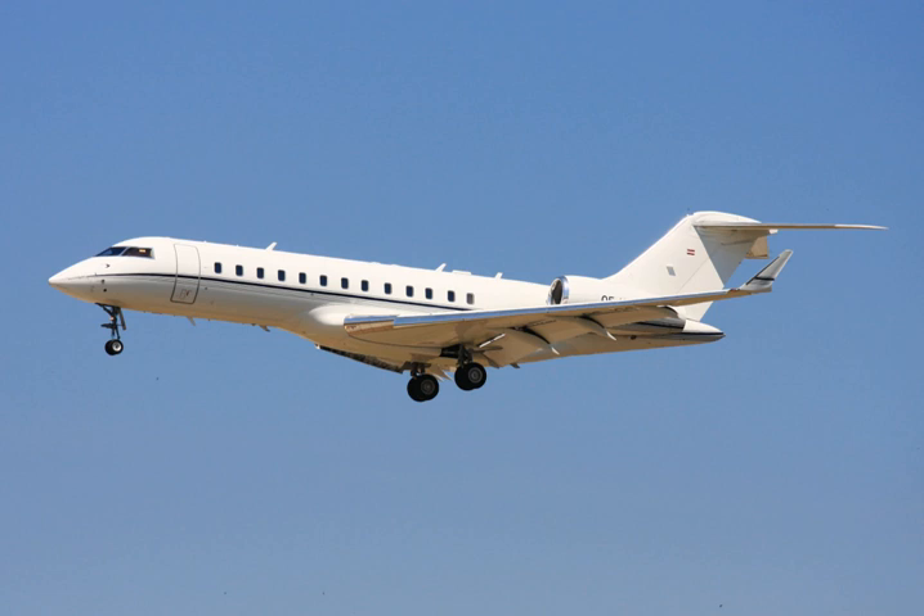The Global 5000 was announced on 25 October 2001 and launched on 5 February 2002 with letters of intent for 15 aircraft, with an 87,700 lb (39,800 kg) MTOW and a 4,800 nmi range at Mach 0.85. The first aircraft flew on 7 March 2003. It was introduced in April 2005, and there were 224 in service in 2018.